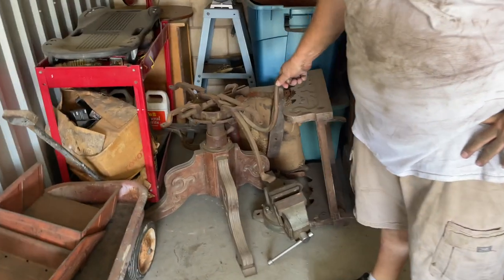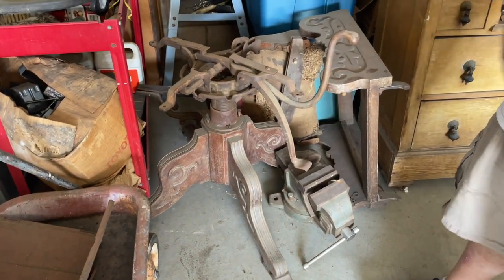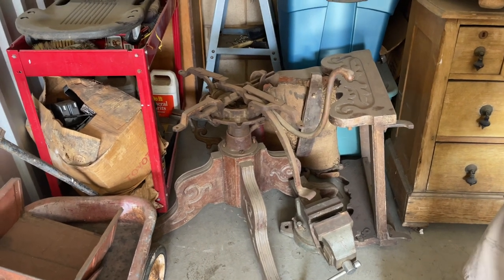Check this out — this is actually a barber chair from like the 1800s, all wood. I'm not sure yet if I can do anything with it because it's all in pieces. I'll put it aside and see if I can sell it to somebody.